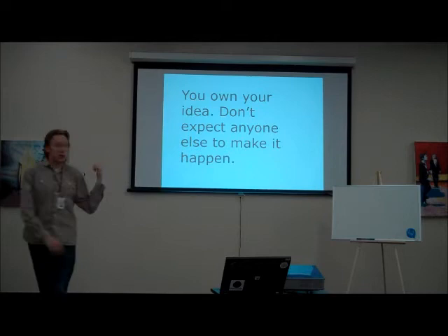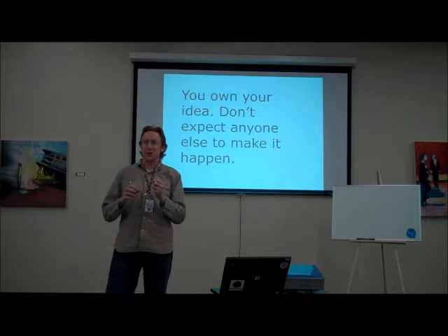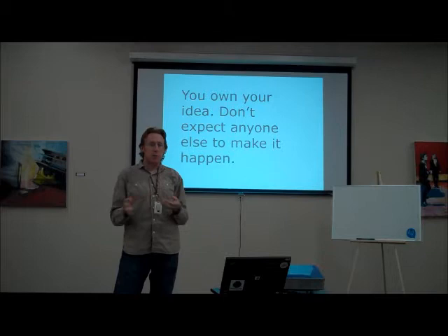One big thing is: you own your idea, don't expect somebody else to do it for you. A lot of people think they'll build a PowerPoint deck and email it to a VC or some startup fund and hope it magically comes to fruition — it won't. You have to own your idea and care about it more than anybody else, or it just won't ever happen.